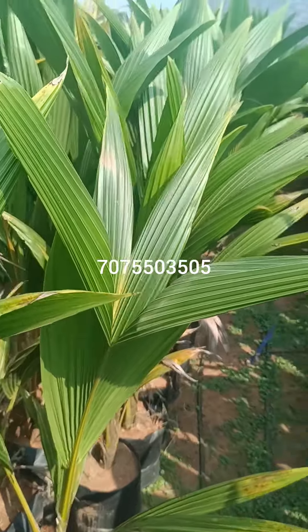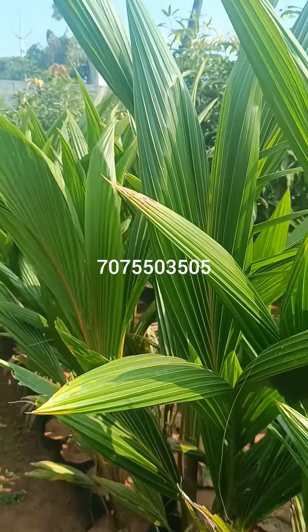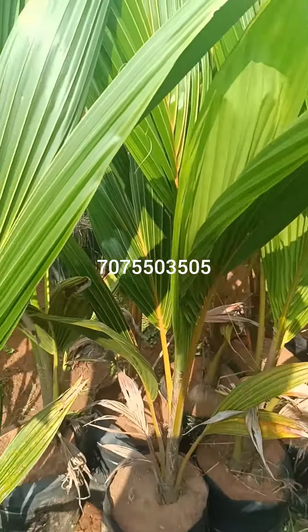Hi, hello! Today we have a small load of coconut plants from the Ram Nanga variety. It's a Taminadu Siamas variety.